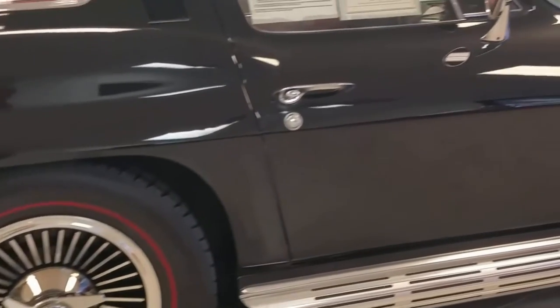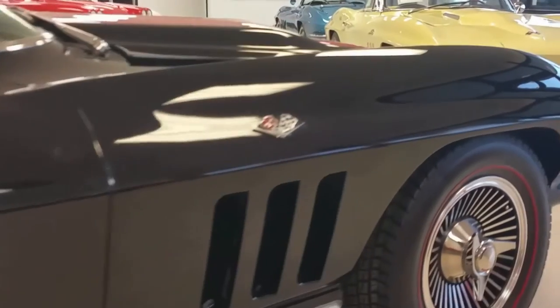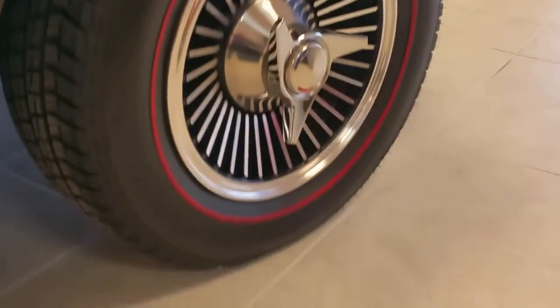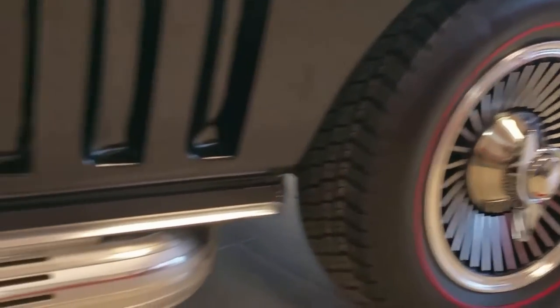This car is pretty awesome to look at. It's got side exhaust, knockoff style wheels, a 300 horsepower 327 cubic inch engine, and redline tires. It's got what's called a radial delete, which is a rare thing to see.